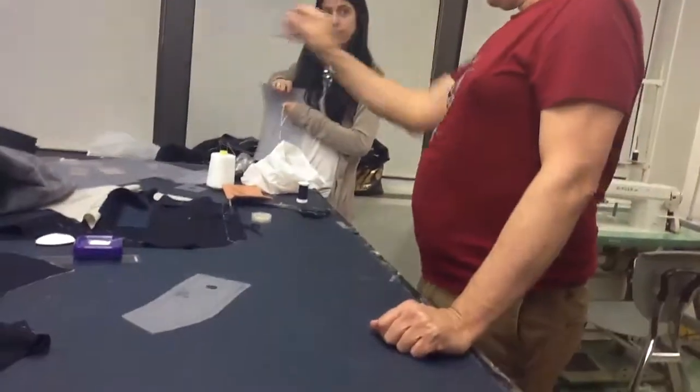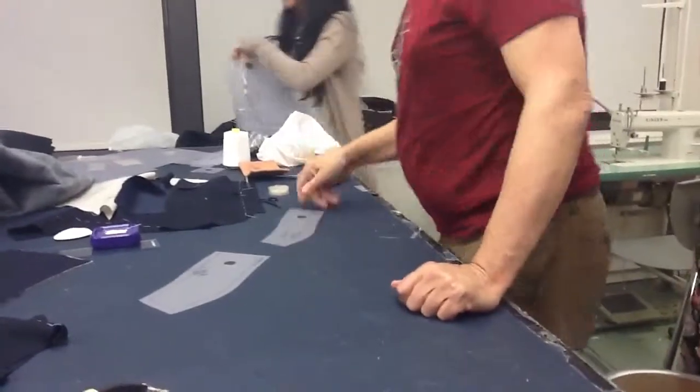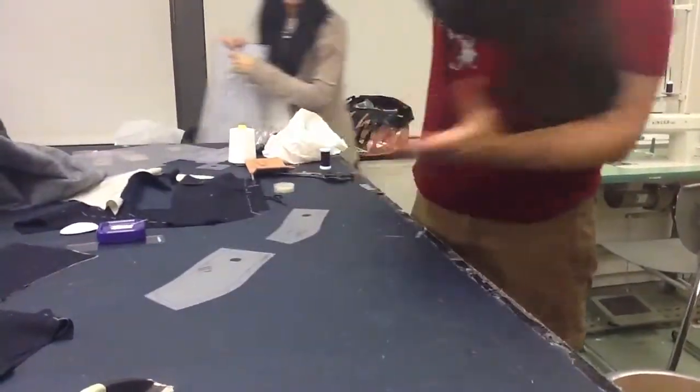I'll get this done today, too. Which one do you want? Dark gray. Dark gray? Okay. Now, this is called felt.